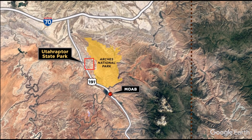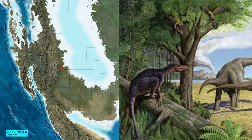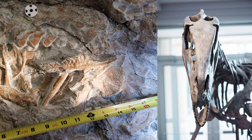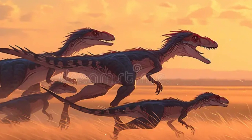Utahraptor lived in what is now the state of Utah, which, during the early Cretaceous, was a semi-arid environment with rivers, floodplains, and scattered forests. This environment provided a rich variety of prey, from large herbivores to small animals. The discovery of multiple Utahraptor fossils in a single quarry suggests that they may have lived in groups, possibly cooperating to survive in this challenging environment.